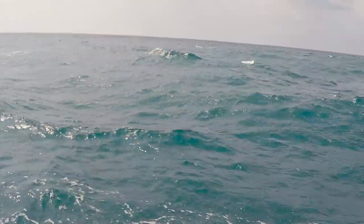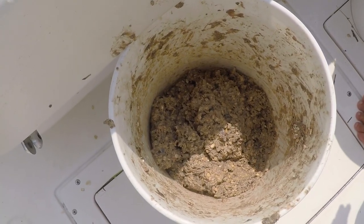Trying new spots. We put our chum out and we got a little bit of yellowtail action going on — nothing real good, nothing to write home about.